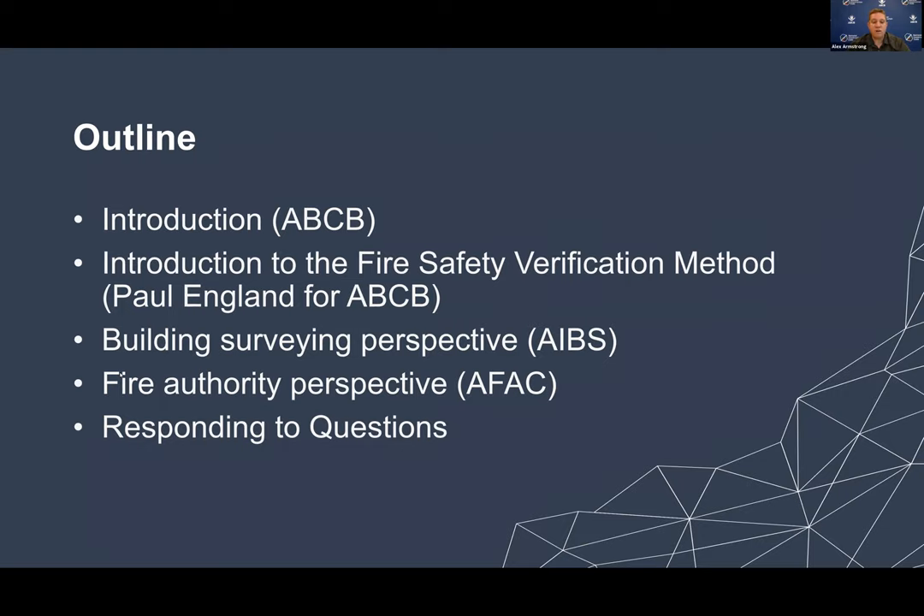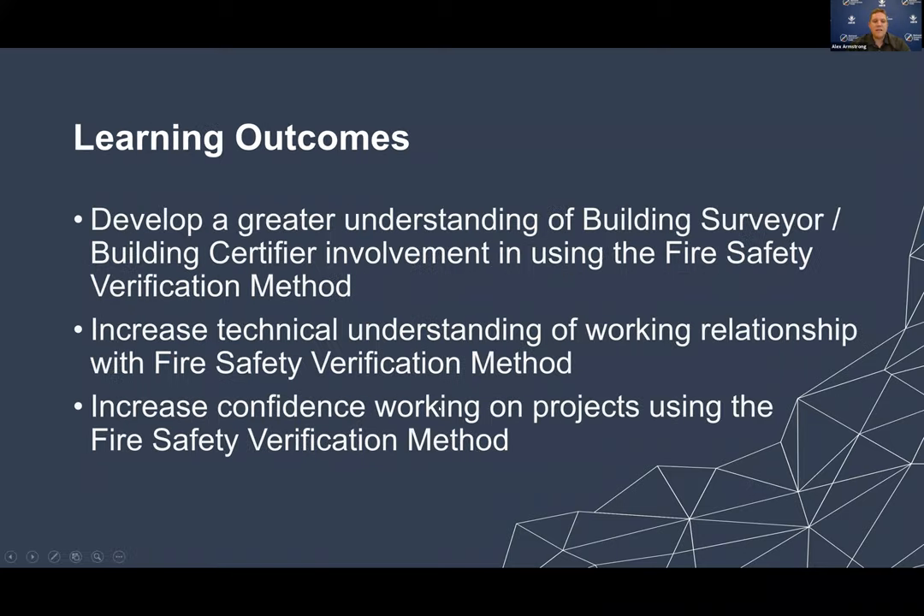We would appreciate if everyone could lodge their questions throughout the course of the webinar as they occur to them, so that we can appropriately look through the questions and provide the best answers we can. Today we're looking to develop a couple of learning outcomes: developing a greater understanding of the Fire Safety Verification Method and Building Certifiers' involvement in it, increasing the technical understanding, and hopefully increasing your confidence when working on projects using the Fire Safety Verification Method.